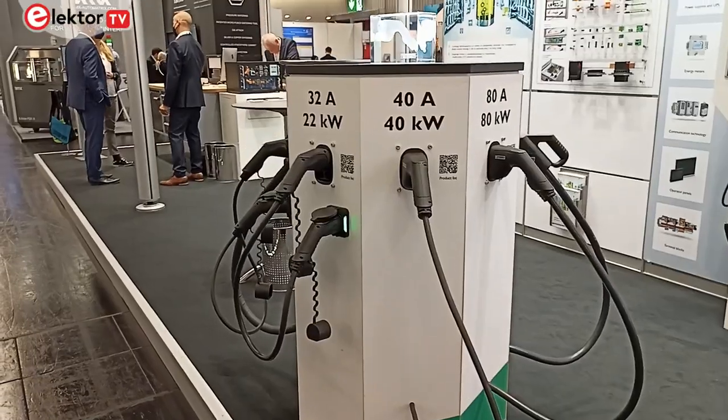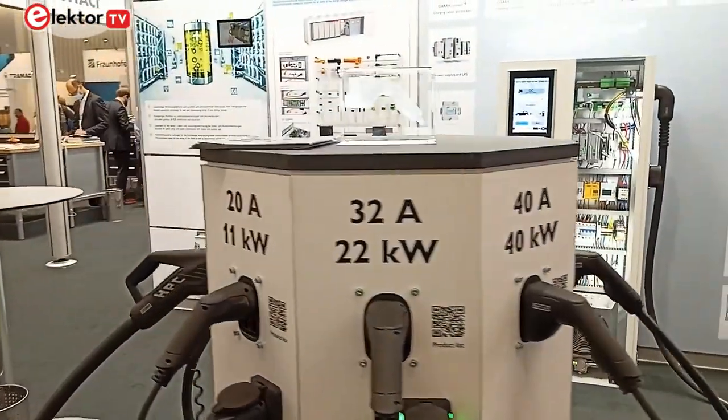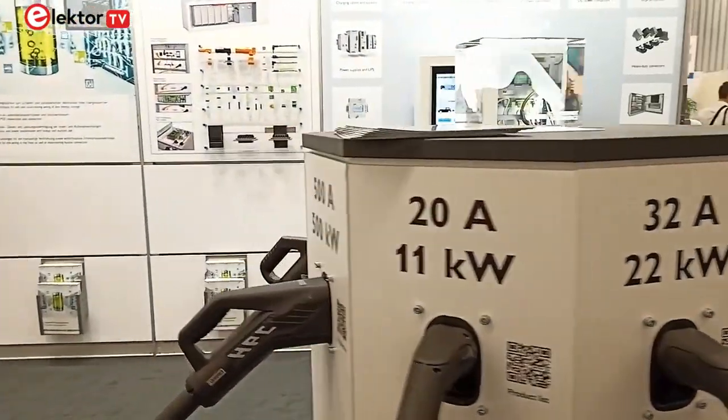Electric vehicle charging has become one of those big applications where everybody is looking to implement it as best as possible. Phoenix Contact have an excellent display here showing the various ranges of connectors for vehicles and how to implement both an AC and DC vehicle charger.